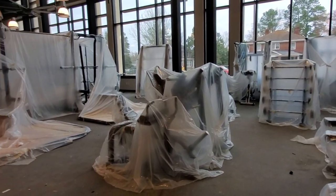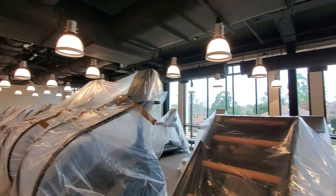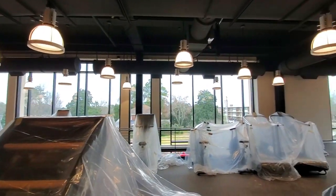Gym equipment is ready to be unwrapped on both stories of the two-story fitness center, and the ballroom lighting is now complete.